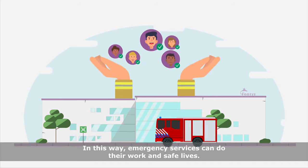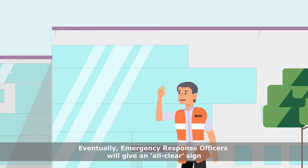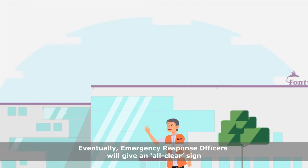In this way, emergency services can do their work and save lives. Eventually, emergency response officers will give an all-clear sign when the building can be entered safely again.